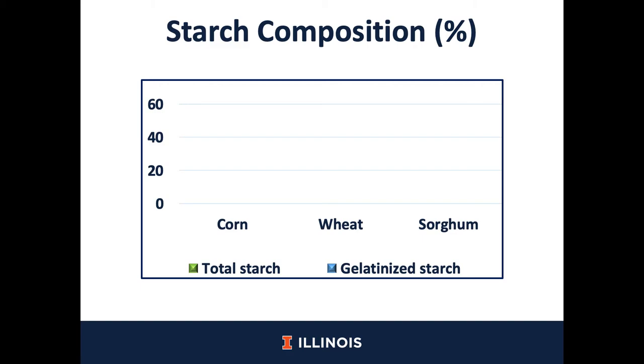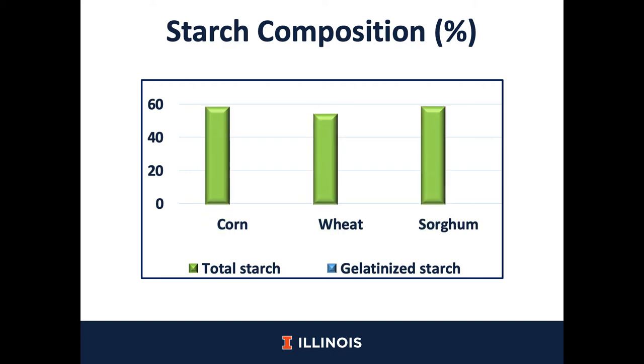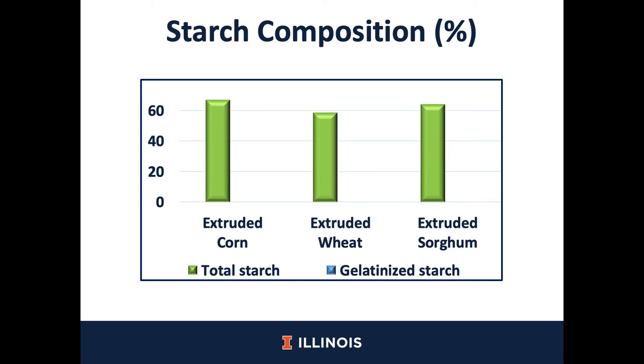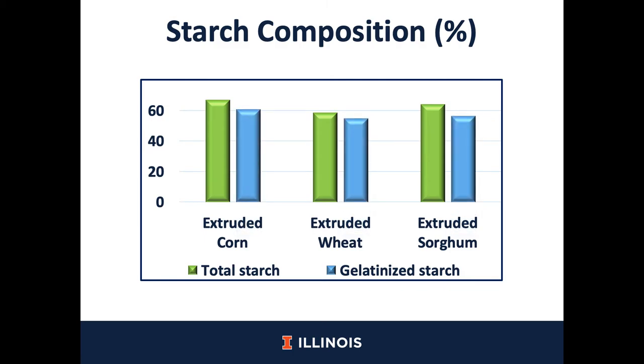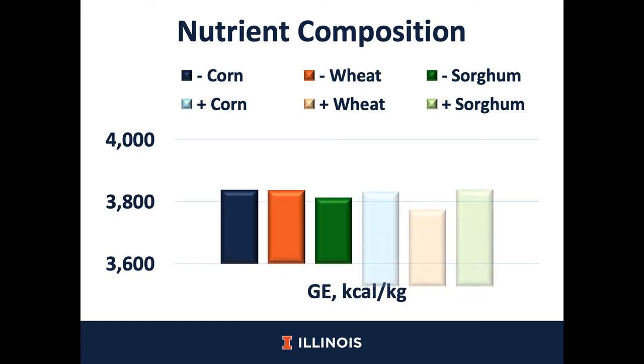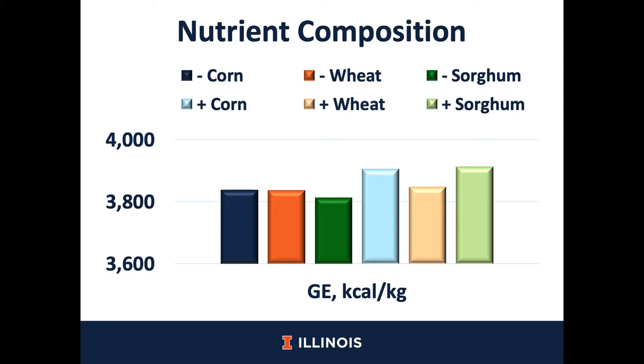Of course, we have to look at the gelatinization of the starch, because the main purpose of extrusion is starch gelatinization. We observed that the total starch in the three cereal grains was about 60%, which was expected based on the literature. Among the total starch of each cereal grain, less than 10% of that starch was gelatinized before the extrusion process. However, with a similar concentration of starch, the extruded cereal grains had more gelatinized starch, and we observed that the total starch that was gelatinized was more than 90% of the total starch. We also observed that there was an increase in gross energy in all three cereal grains after extrusion, which may be because the primary structure of the particles was changed due to expansion of the material.